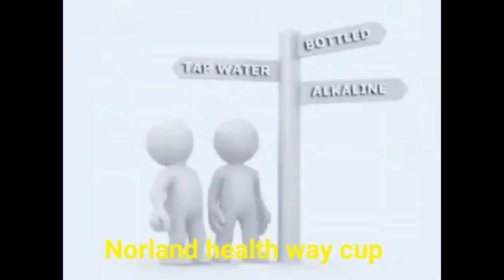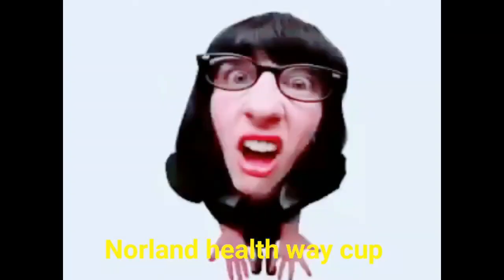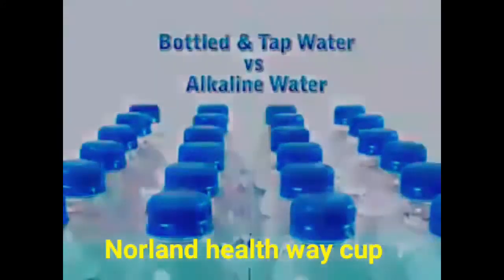So which water is better for you? Do you trust the water that comes straight out of your tap, or do you spend your hard-earned money and buy the bottled kind? Well, let's clear that confusion right up. What is the difference between bottled water, tap water, and alkaline water?